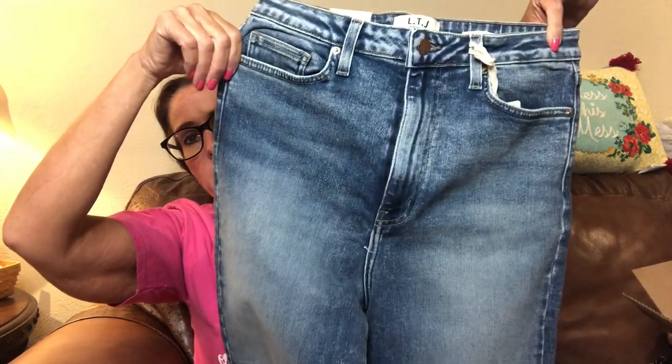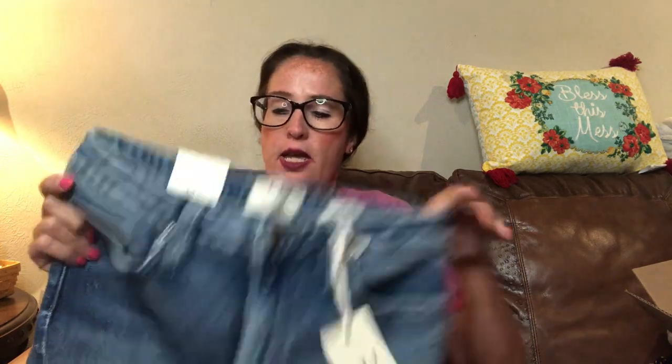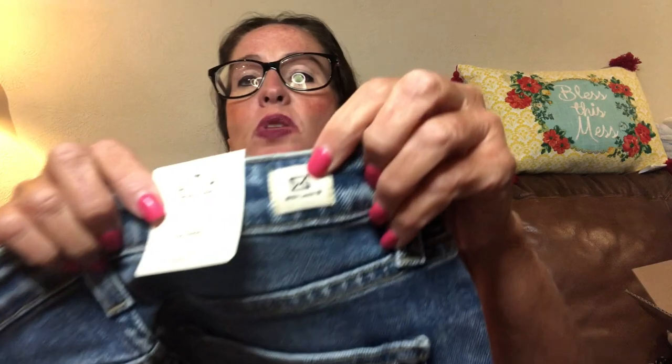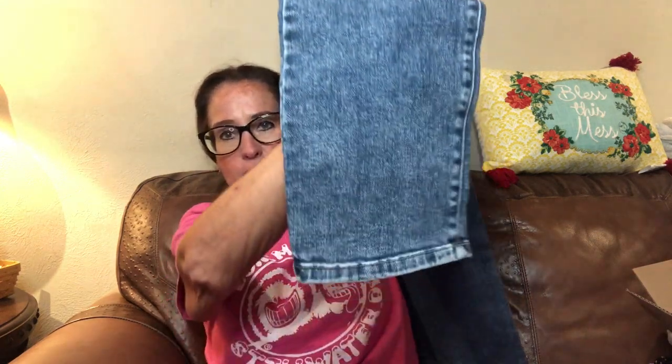The next item is a pair of jeans. These are the Sienna high-rise cigarette in medium blue, size 30, by LTB. They were originally $108 and are marked down to $81 — still a little high for me, but super cute. I love the wash and the coloring. The back pockets say 'with love,' which is cute. We'll try these on and see — I'm a little concerned about the wide leg.